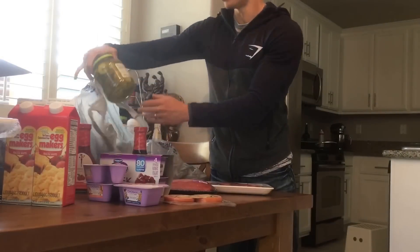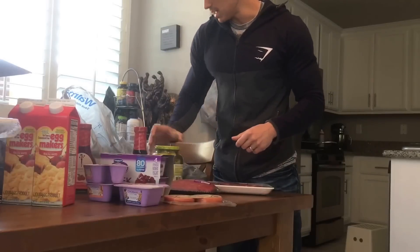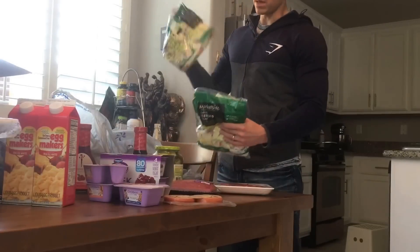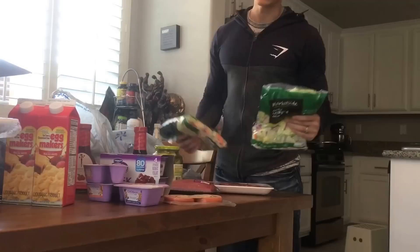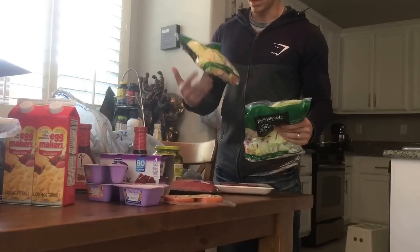I want to start putting some pickles in my salad, so I grabbed these already pre-sliced pickles. I really am lazy — I mean, I'm not a food prep type of person, I like to just eat, I don't like to make stuff. But I'm a grown up, so I got to do that sometimes.